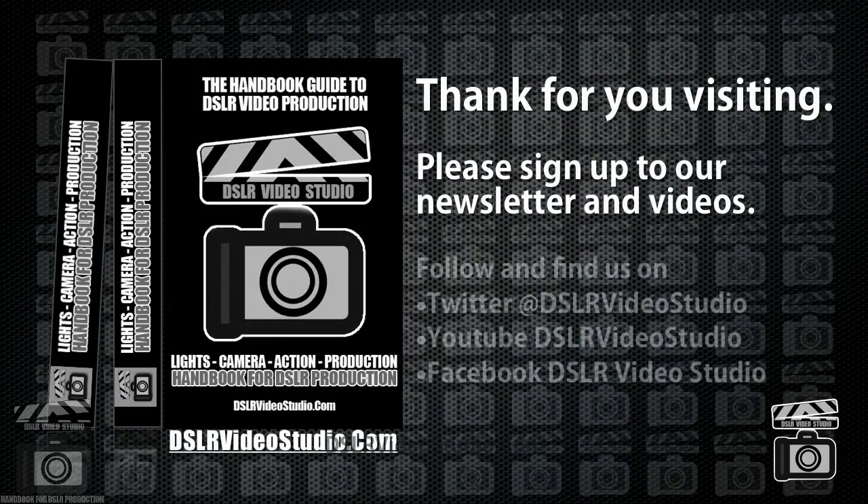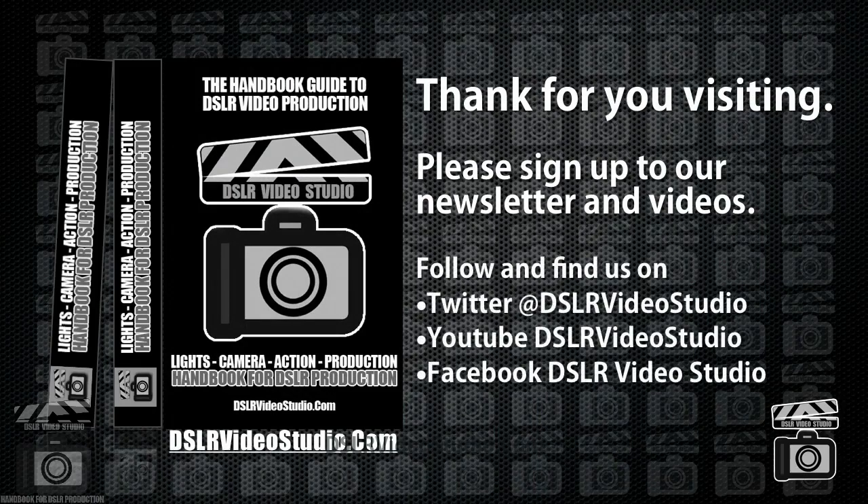Many thanks for watching this video, I hope you enjoyed it. Thank you for visiting. To find out more about the DSLR Video Studio Handbook and to keep up to date, you can follow us on Twitter, YouTube, and Facebook, all at DSLR Video Studio. Thanks very much for your time.